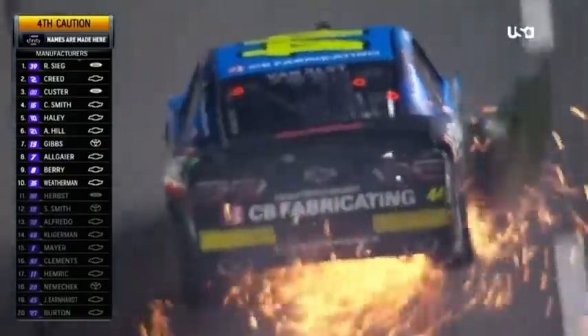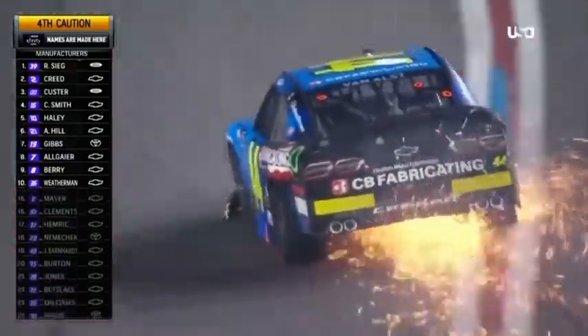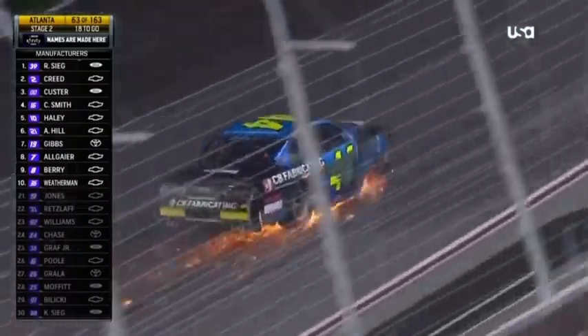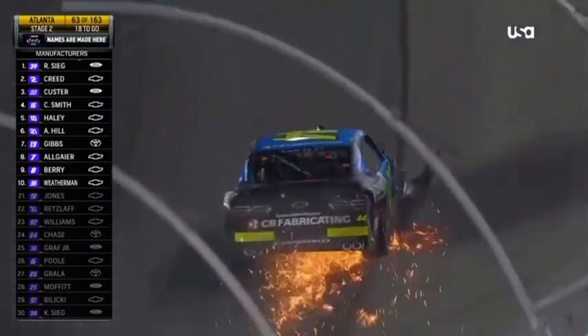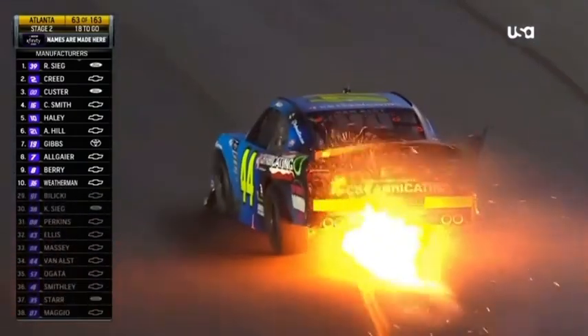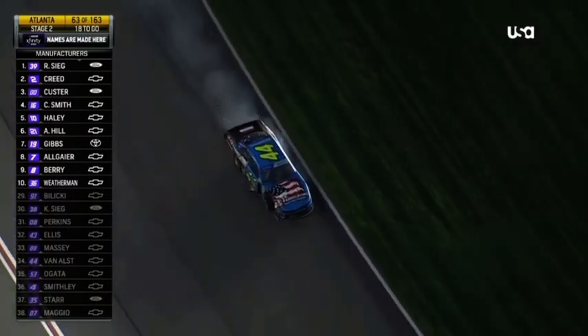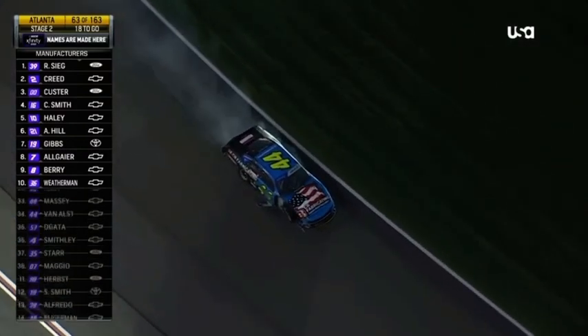A lot of damage to the 44 of Greg Van Alst. Greg won the ARCA race at Daytona earlier this year, had a little bit of issue in qualifying, and now we see flames kind of burst out of the back of the car. He has definitely made some contact.